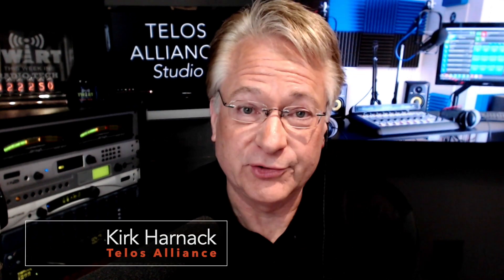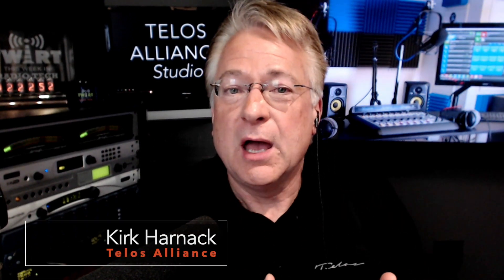Hi, it's Kirk Harnack with the Telos Alliance, and we're talking about ways to use IP technology to remote in from the outside world, specifically the actual transport itself, the actual internet technology. And with me is Kevin Bunty from Southeastern Ohio.